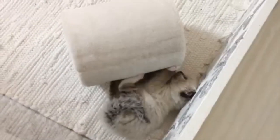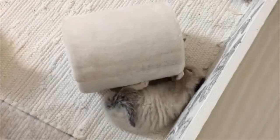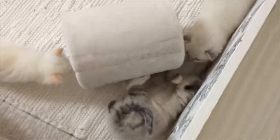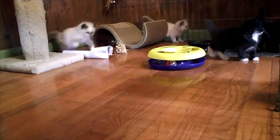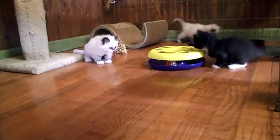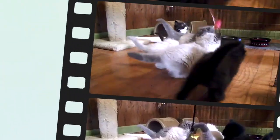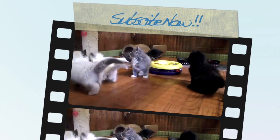Are Ragdolls clingy? Part of what has earned these cats nicknames like 'cat-dog' is that they have a tendency to seek attention similarly to how dogs do, following their owners around and becoming involved in whatever activities they get into. Some Ragdoll owners have even reported their cats joining them in the bathroom. Thanks for watching and please don't forget to subscribe.